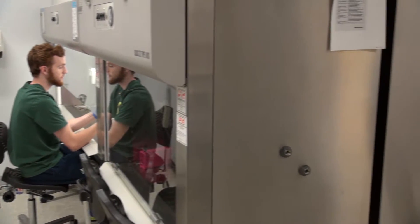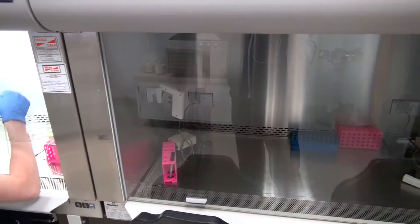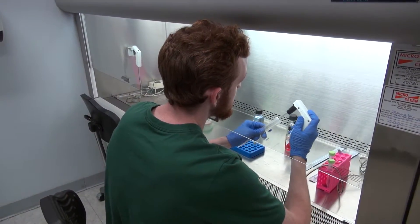Now we're here in our cell culture suite. What's really interesting about this laboratory for an undergraduate lab is that it contains enough clean sterile hoods for 18 students to be working at one time. Students use these laminar flow hoods to maintain mammalian cell cultures, which sometimes include cancer cell lines.